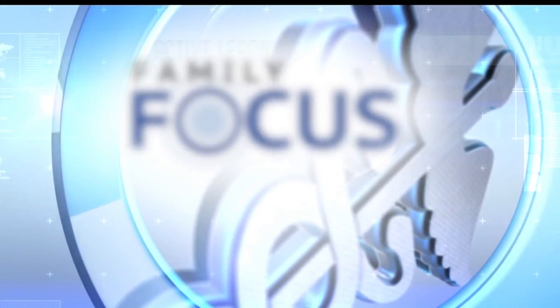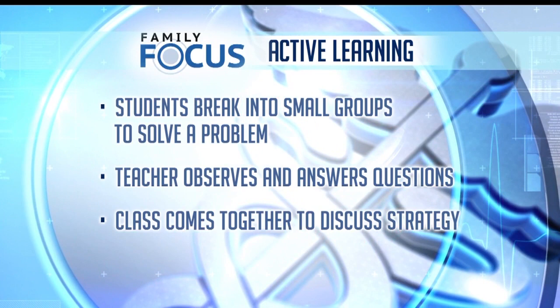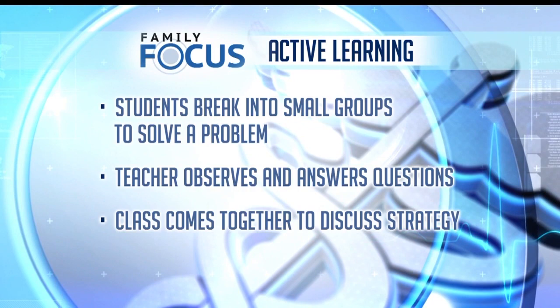With active learning it's sort of reversed. The teacher will have the kids break out into small groups, give them a problem to solve, wander around to observe and make some comments, and then at the end of class come back together and give a more tailored lecture to address the issues that came up when the kids were trying to solve the problem without knowing how to solve it first.